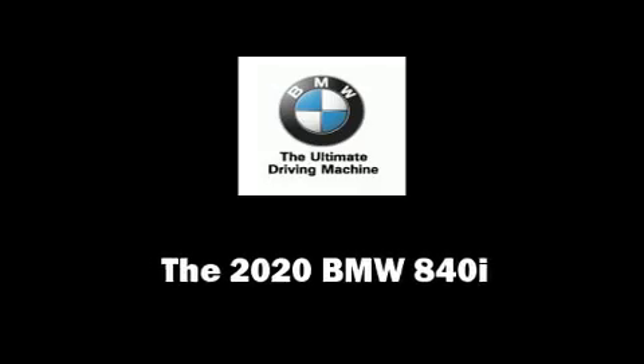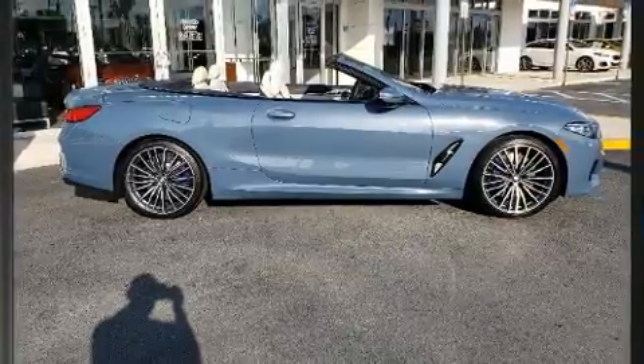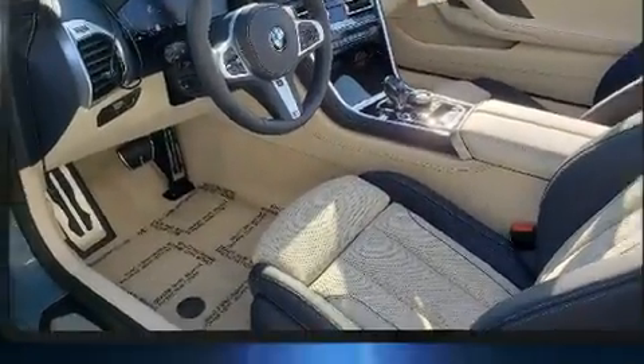This two-door, four-passenger convertible offers the features and options for which you've been searching. BMW made sure to keep road handling and sportiness at the top of its priority list.